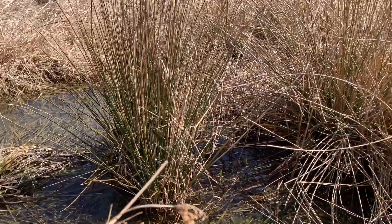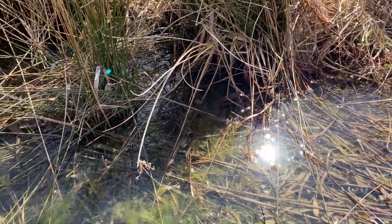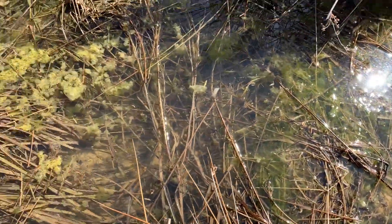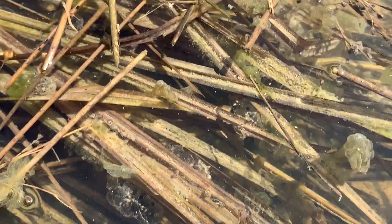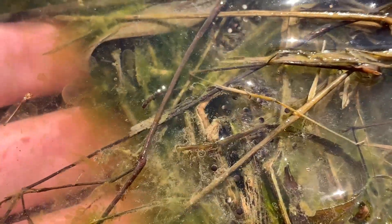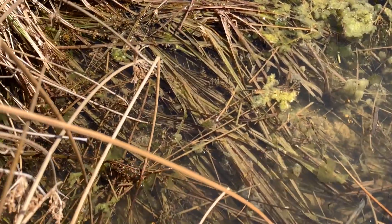I walked over to this wet spot where those chorus frogs were just calling and immediately they shut up. I got to watch a couple of them dive under into the water. This is all they're using — just this really small wet area. But I started poking through and found some blobs of stuff. Right there you can see some eggs, and it's just loaded with upland chorus frog egg masses, which is something I've never seen before.